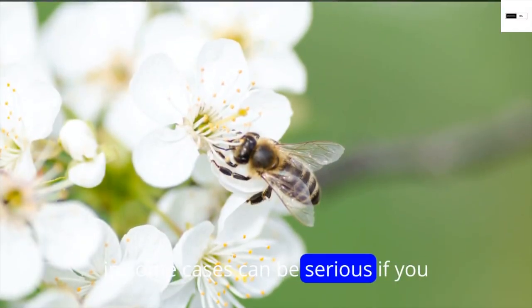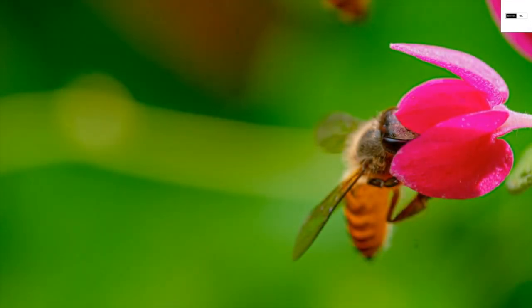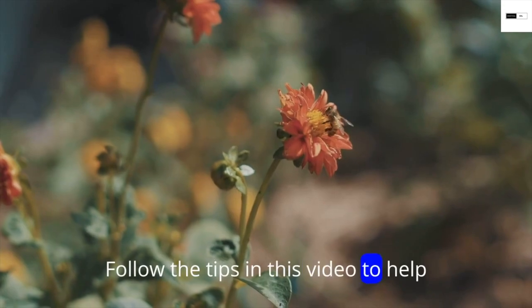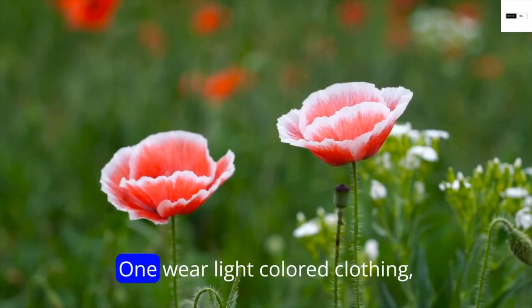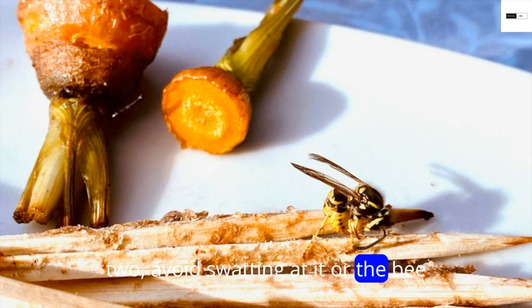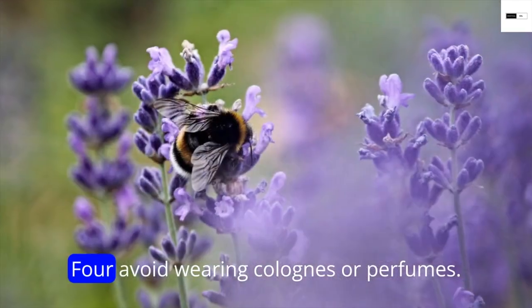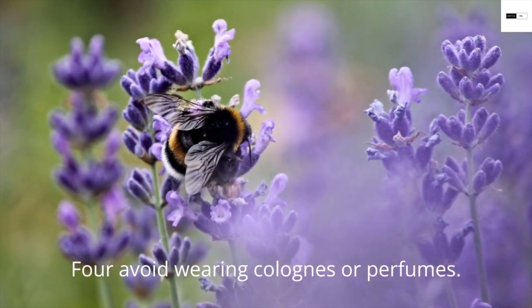How to avoid bee stings. Getting stung by a bee is painful and in some cases can be serious if you are allergic to bee stings. Follow these tips to help you avoid bee stings: one, wear light-colored clothing; two, avoid swatting at bees or the bee may sting; three, wear clothing that covers as much of your body as possible; four, avoid wearing colognes or perfumes.